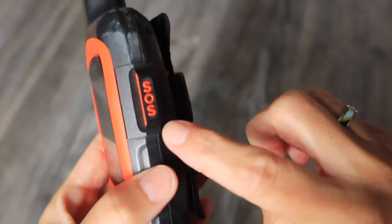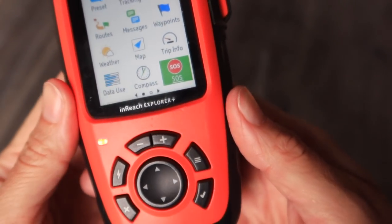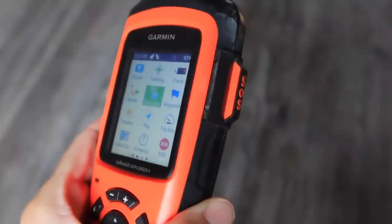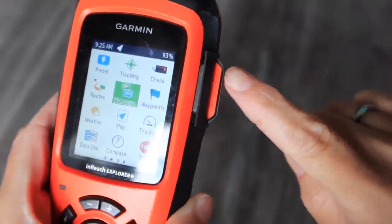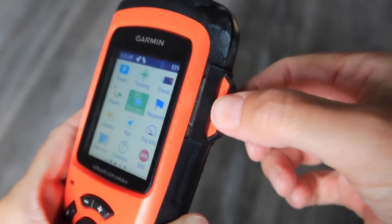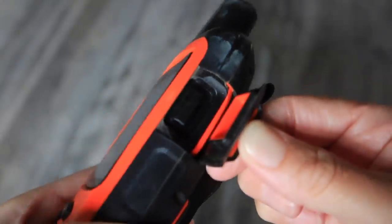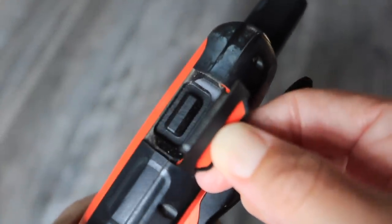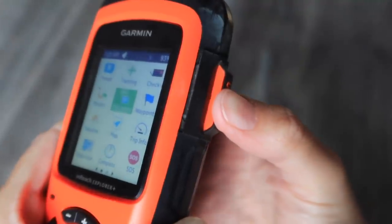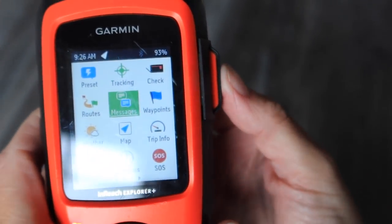The SOS button can be found on the side or through the menu. When pressed, it connects to a centre called GEOS, who coordinate your rescue. They are a global organisation that handles many different devices. This unit works all over the world and rescue coordination is included with the device. However, this basic coverage does not provide insurance or cover costs incurred from an SOS activation — in some countries it may cost you. Additional coverage information is at explore.garmin.com. Using the SOS function, GPS pinpoints your location to avoid search and rescue searching huge areas.